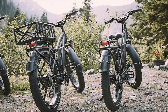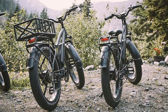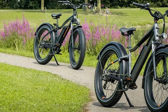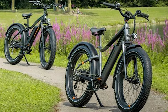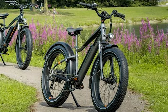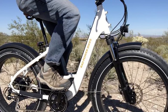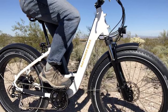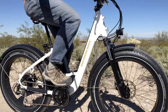Calling all adventure seekers! The Rad Power Bikes Radster Trail is built for conquering any terrain. This e-bike boasts a full suspension system that devours bumps and jumps, while its wide, knobby tires claw for traction on loose surfaces. With a powerful motor to propel you up steep inclines and a comfortable riding position for extended journeys, the Radster Trail is the perfect companion for exploring off-road trails and pushing your limits.